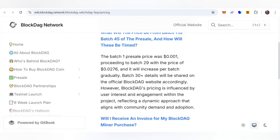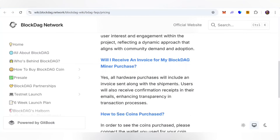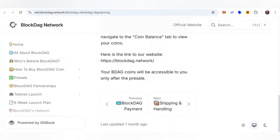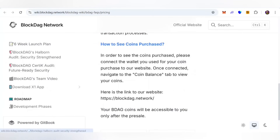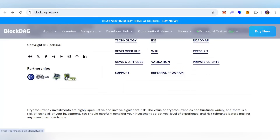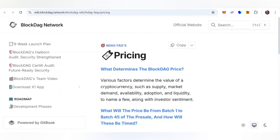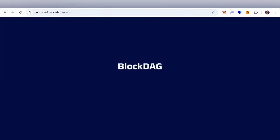Will you receive an invoice for your BlockDAG miner purchase? Yes — a hardware purchase will include an invoice sent along with the shipment, and users will also receive a confirmation receipt by email, ensuring transparency in the transaction process. To participate in the pre-sale, just click the Buy Now button, connect your wallet, and you will be able to participate. It's a very simple and easy process — read all information in the documents to learn more.